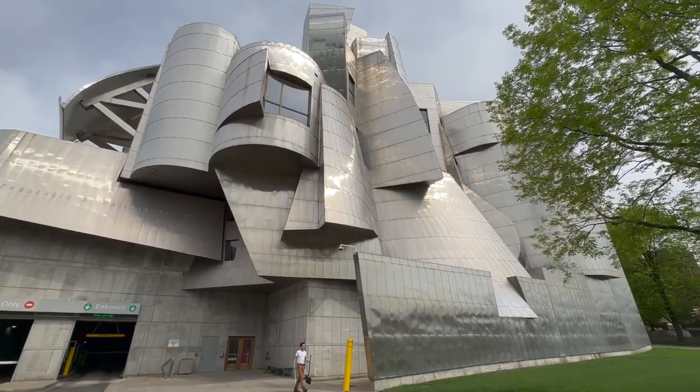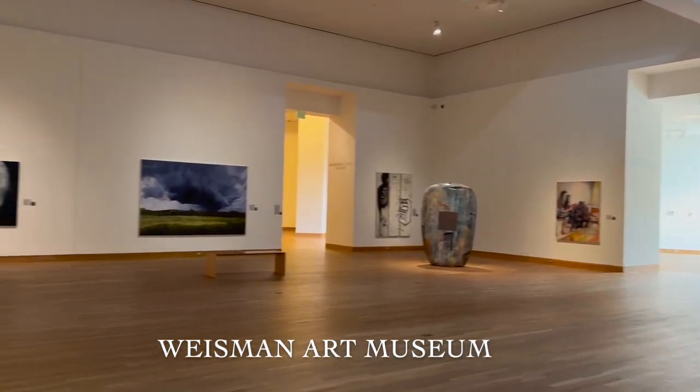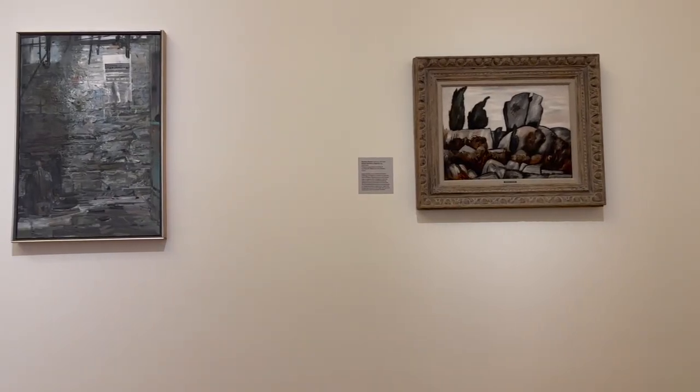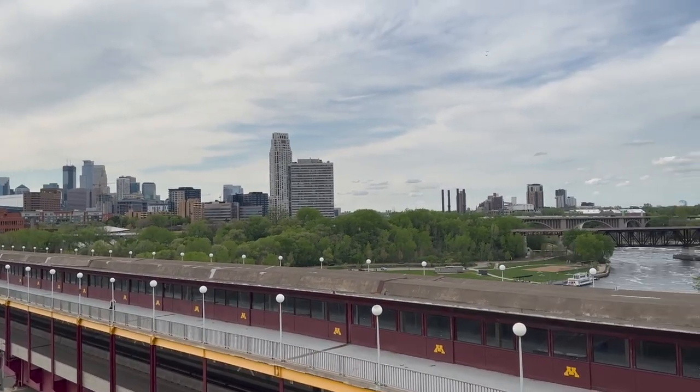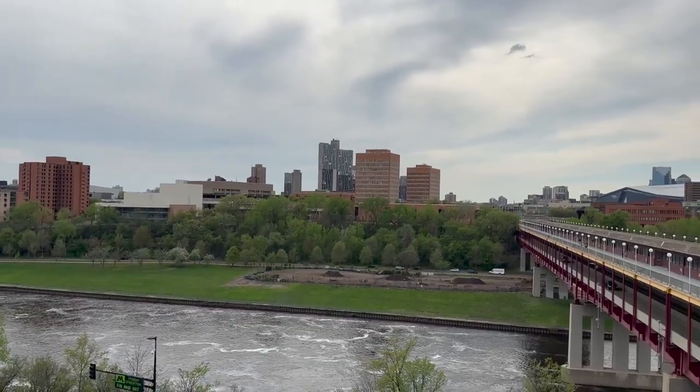This is the University of Minnesota Twin Cities campus. We are currently walking towards the Weisman Museum — I'm not sure if it's Wiseman or Weisman, but the architecture on the outside is really cool. These are some of the paintings we saw inside the Weisman Art Museum. This is the top of the Weisman Art Museum — it's a rooftop deck and you have a nice view of the city.